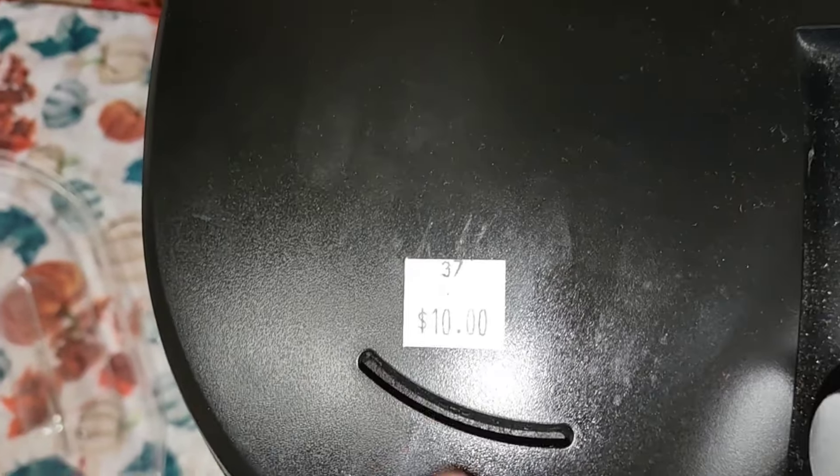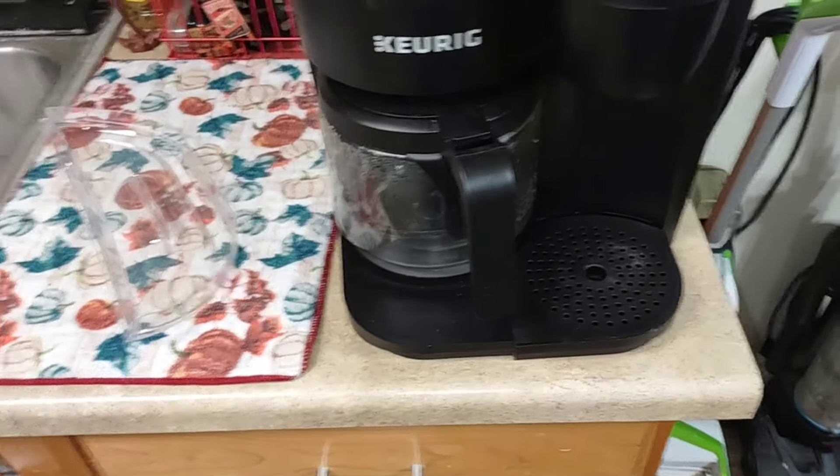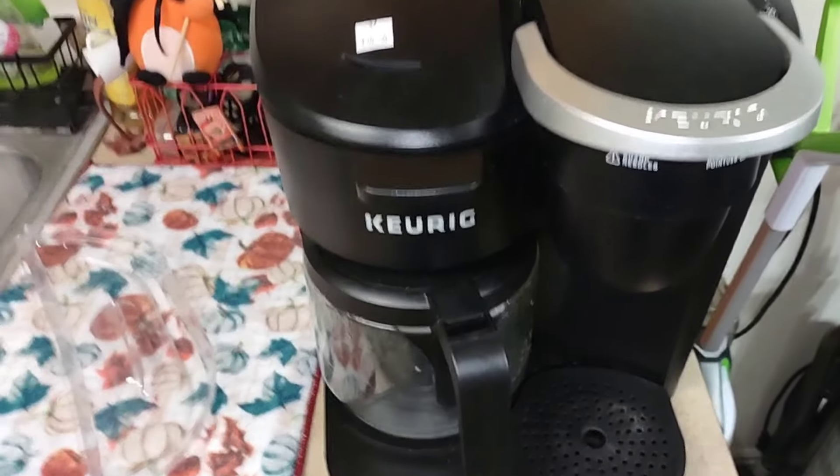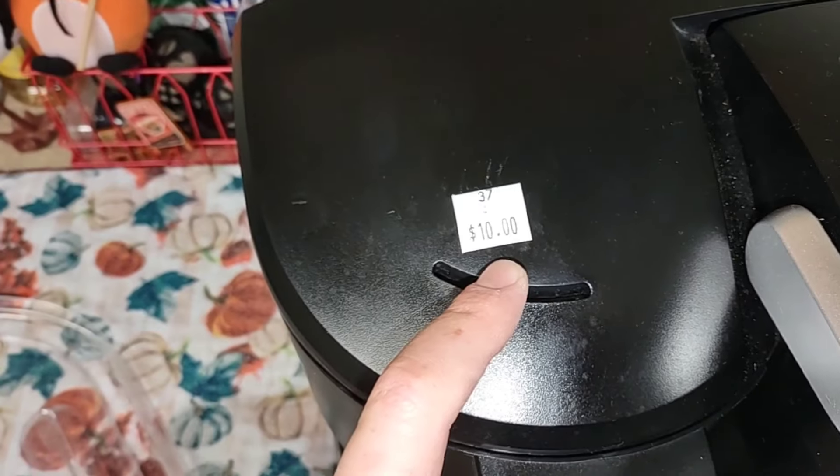We found a dual Keurig for ten dollars at our secondhand store. I ran some water through it but it needs a good cleaning. We're just having hot dogs and french fries for supper tonight. Unfortunately this Keurig isn't working - there's a burning smell. It was from the secondhand store so I couldn't smell it beforehand, and barely any water came out. I'm going to go have a smoke and calm down.